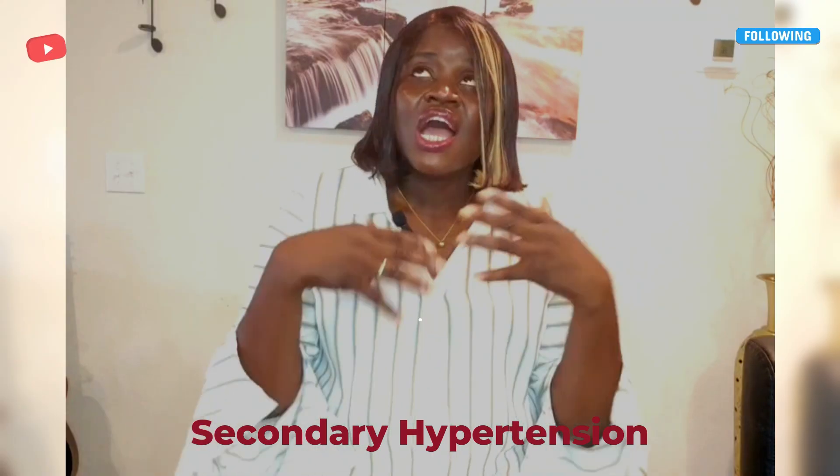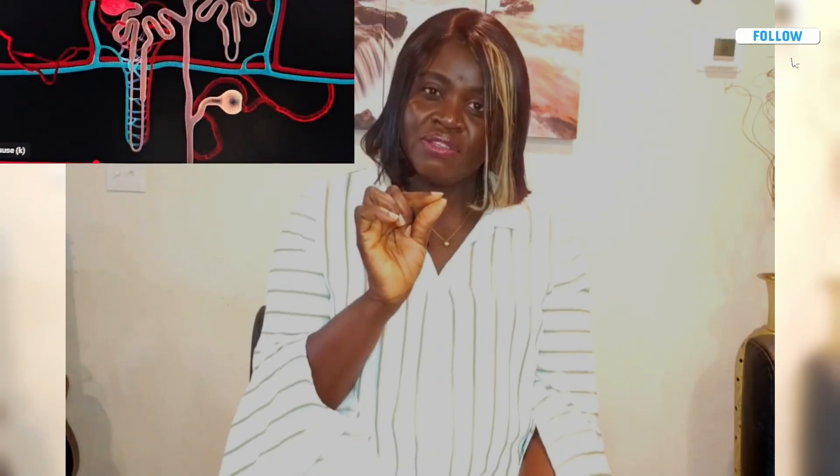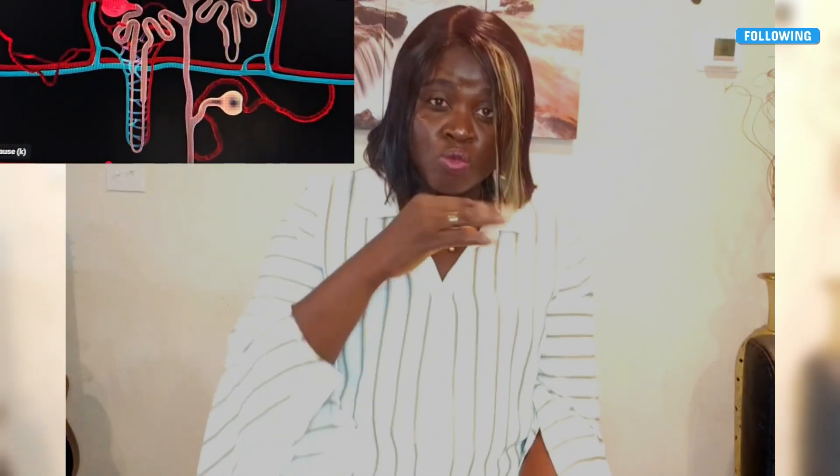I'm going to explain how and why this happens in very simple terms. Let's start with the kidney. Those little organs help balance salt and water in your body. If they are not working properly — not excreting excess water — the water builds up in your blood vessels, putting extra pressure on them. So when that happens, what do you think will occur?